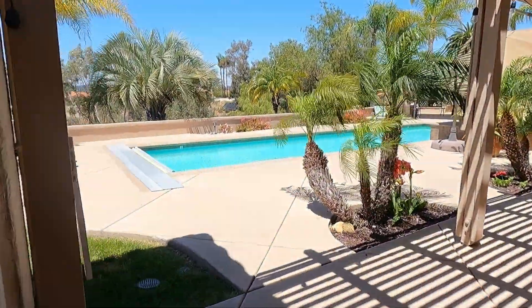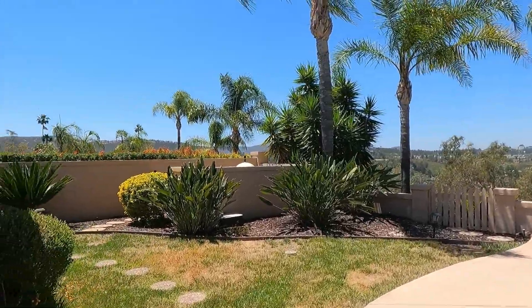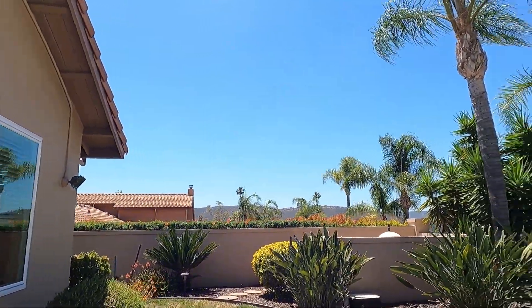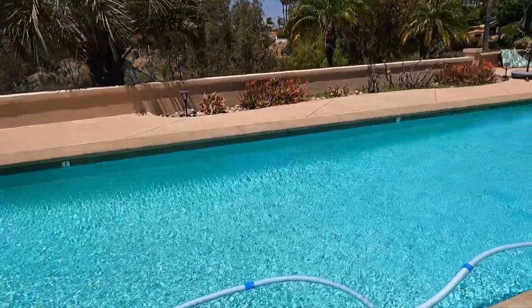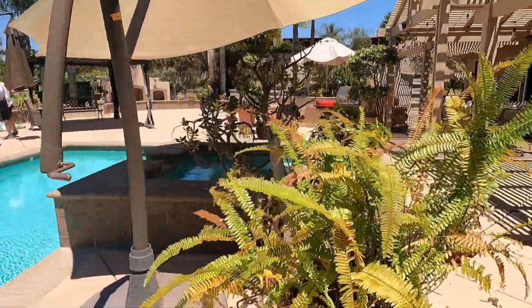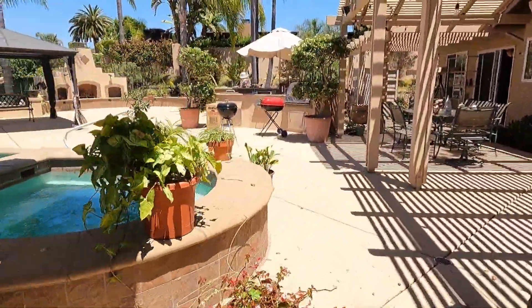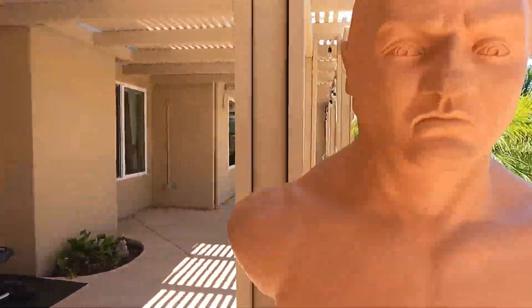I think the highlight of this estate sale was the backyard. The view was amazing, the weather was incredible, the plants were well-maintained, the pool was gorgeous, and it just drew you in, wanting you to jump in. There was so much space for outdoor activities, and the barbecue pit was huge. Enjoy the view.